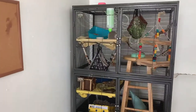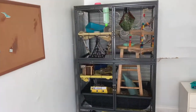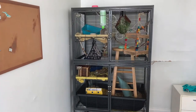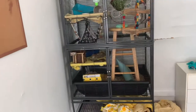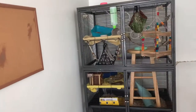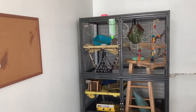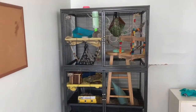Moving on to pros and cons, starting with pros. My first pro is obviously that it's an amazing size. I think the single can hold up to six rats and the double can hold up to 12. Personally I would only put five rats in the single and 10 in the double, but that's up to you. Next is that it's very high quality — it is a very high quality cage and that's something I really like about it.